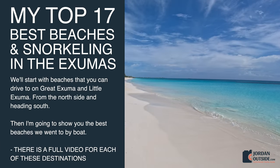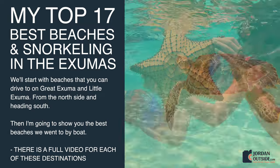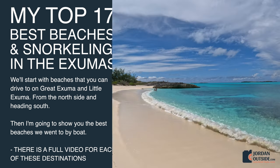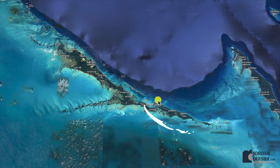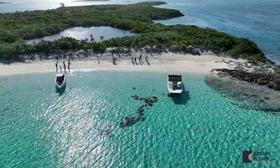We just got back from an amazing trip to the Exumas in the Bahamas, and I'm going to share with you my top 17 best beaches and snorkeling spots in the Exumas. We're going to start with beaches you can drive to on Great Exuma and Little Exuma, starting on the north side and heading south, then I'll show you the best beaches we went to by boat.